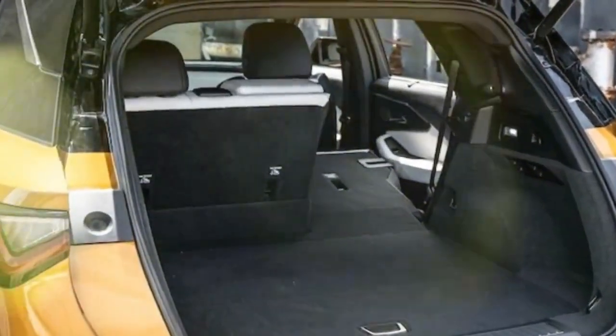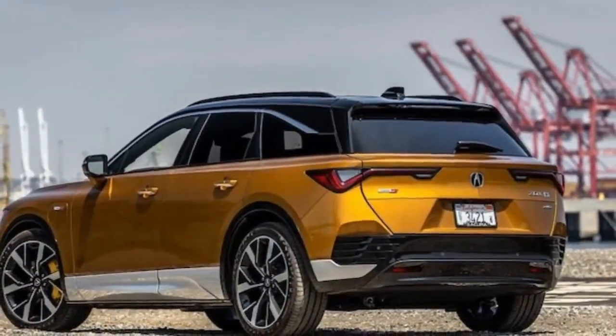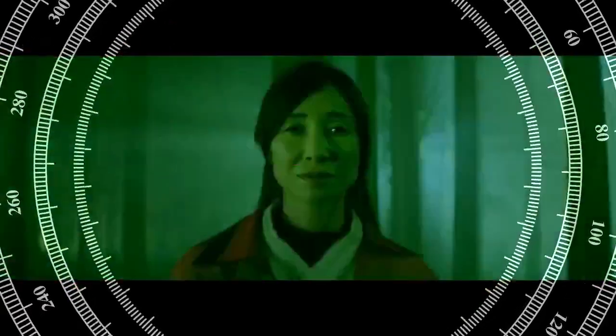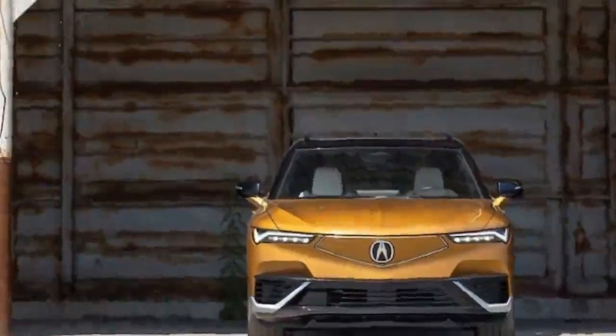Does it live up to the Acura badge? Remember the first Acura ZDX — the original made its debut in 2009, combining elements of an SUV, coupe, and sedan. However, its unique design led to limited sales, with just over 7,000 units sold before Acura discontinued it in 2013, making it one of the rarest Acuras ever. Now the ZDX returns, this time as an all-electric vehicle.